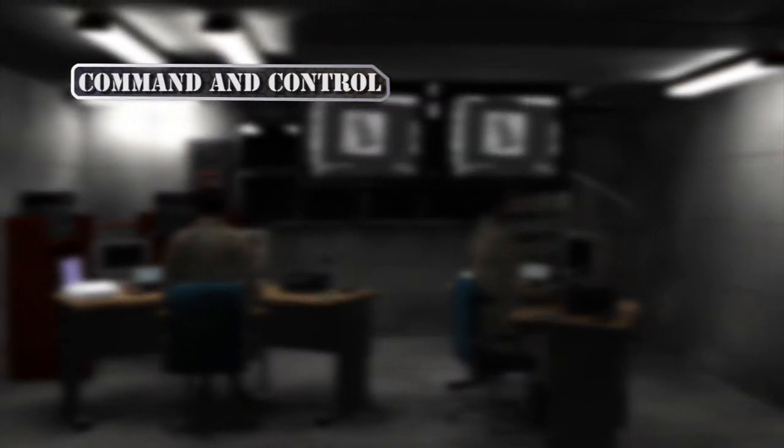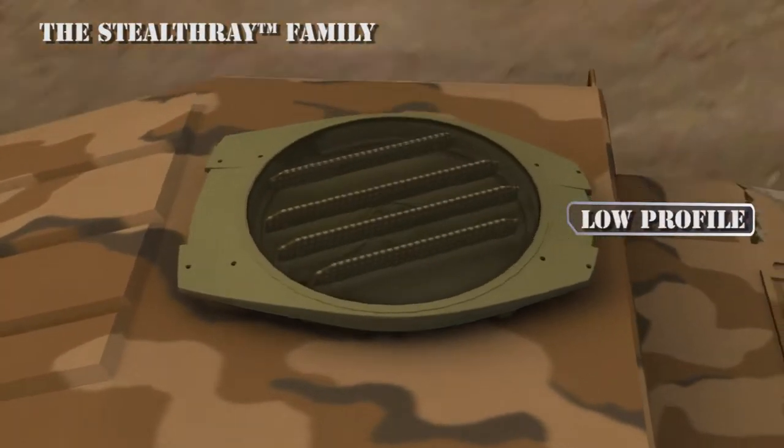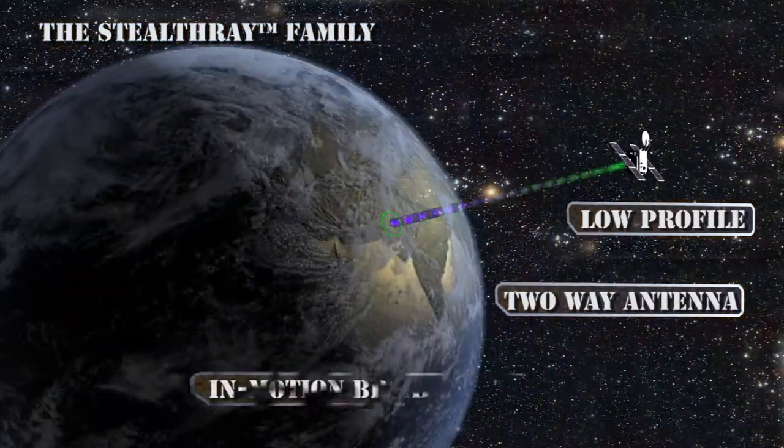SATCOM on the move supports command and control functions, as well as Blue Force tracking and logistic management. The Stealth Ray low-profile two-way antenna provides in-motion broadband communications.